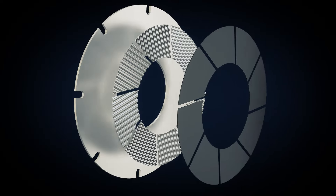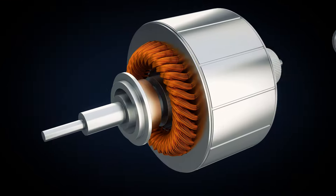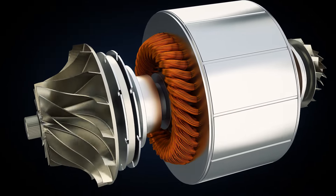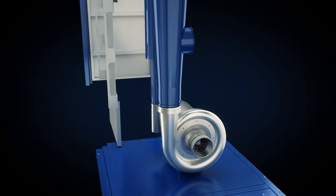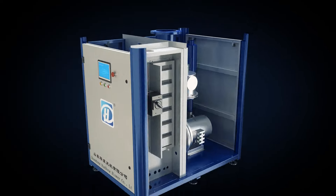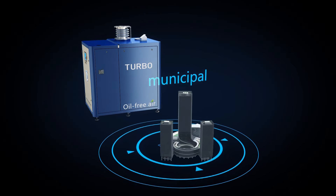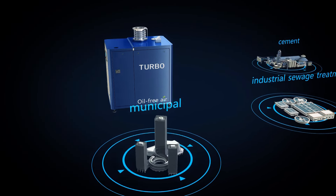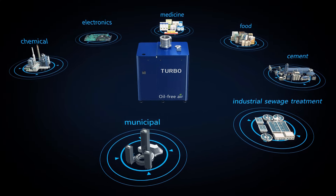Chandong Huadong air suspension high-speed centrifugal blower is a totally contactless, frictionless, high-efficiency, energy-saving, and environmentally friendly product that realizes intelligent control. The product is mainly used in municipal and industrial sewage treatment, cement, food, medicine, chemical, printing and dyeing, etc.